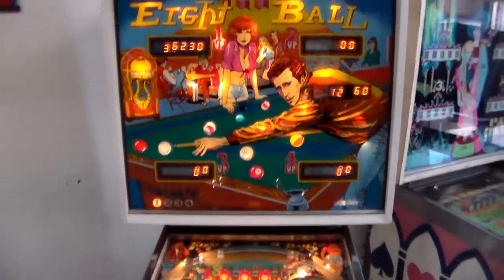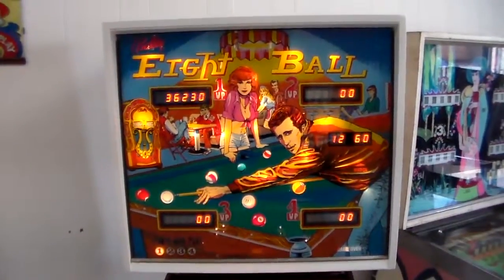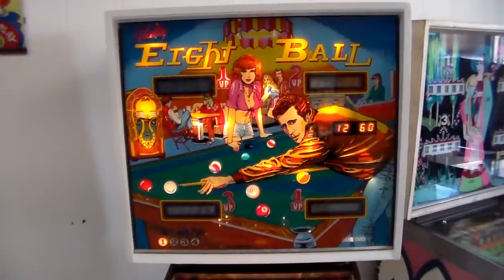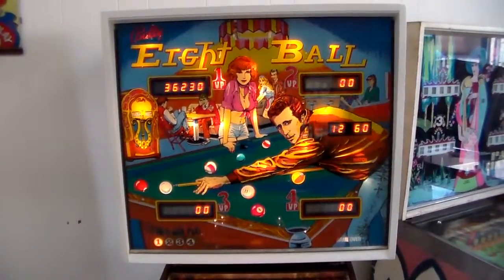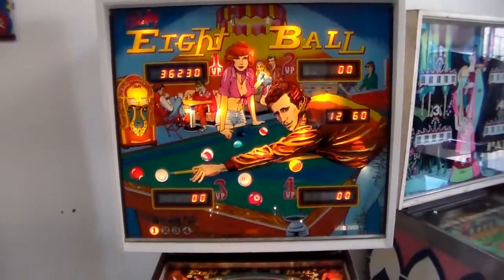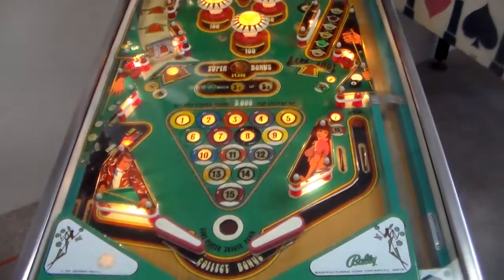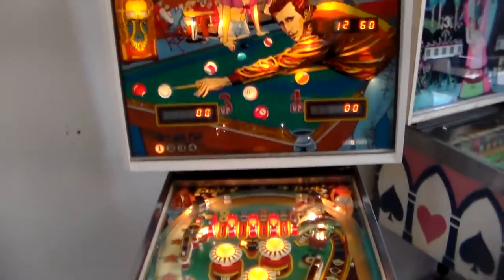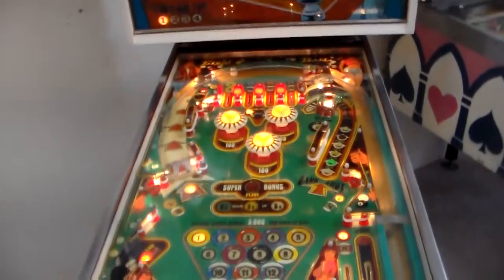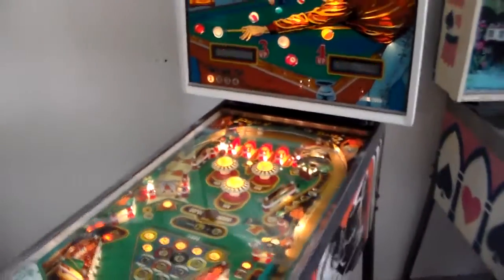Bally did one called Freedom in 1977 and a couple more, then Evil Knievel, which was a pretty good seller. They also did one called Knight Rider that's really fun. These early games were similar to EMs — before ramps and everything — they just used computer boards to run things instead of all the relays. This was all still pretty new, and then Bally came out with 8-Ball.